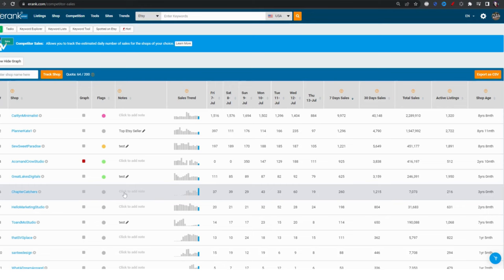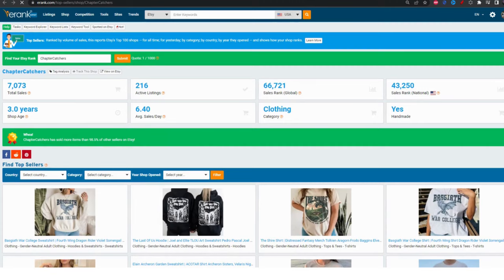Clicking on their shop name I see some more information about them. A three-year-old shop that really just seems to be taking off now, with over 7,000 in sales. That's pretty impressive. Looks like it's a print-on-demand t-shirt and hoodie shop.